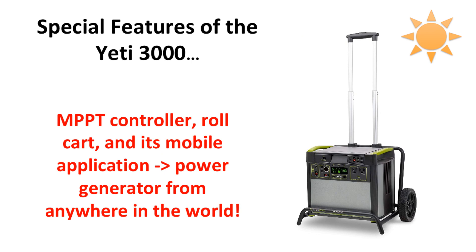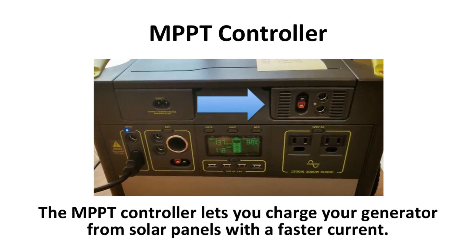There are many special features of the Yeti 3000 Lithium, including an MPPT controller, roll cart, and its mobile application where you can power your generator from anywhere in the world. The MPPT controller lets you charge your generator from solar panels with a faster current. It is located on the top portion of the generator, and the ports can go up to a 22-volt input. As you can see, you can find the various connections to your MPPT controller, also known as the solar charging optimization module.